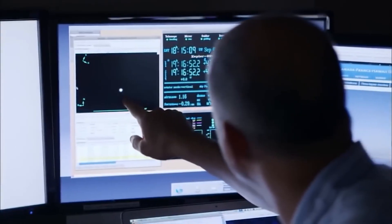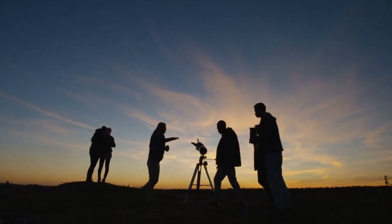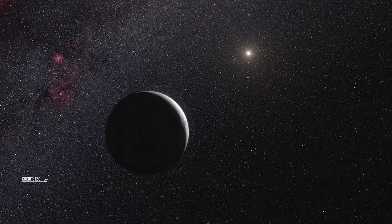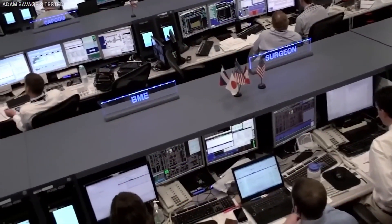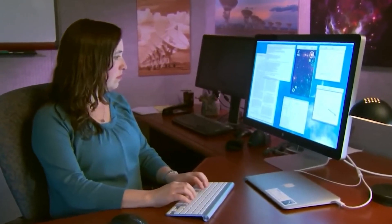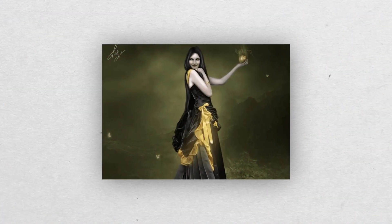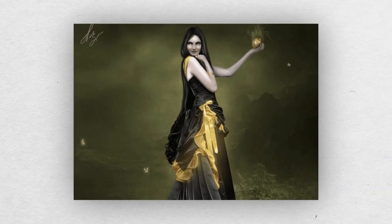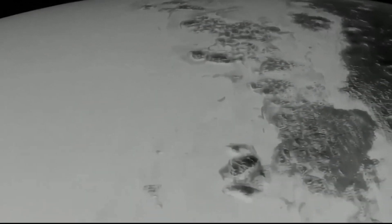After its discovery in 2005 by astronomers Mike Brown, Chad Trujillo, and David Rabinowitz at the California Institute of Technology, which contributed to Pluto's disputed downgrade from planet to dwarf planet, scientists initially assumed that Eris was bigger than Pluto. However, more recent research has shown that it is actually smaller than Pluto. Eris, the Greek goddess of contention, was chosen as the namesake of this dwarf planet since it is now believed to be roughly the same size and density as Pluto.